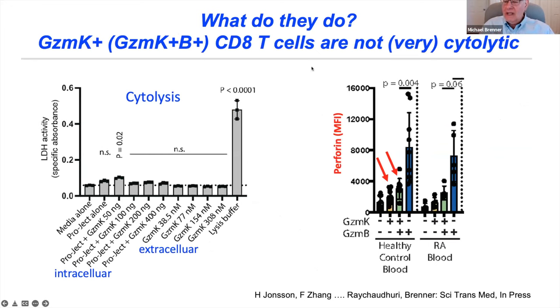So what do these dominant tissue cells do? Granzyme K is not cytolytic — shown here whether we expose cells to granzyme K externally or introduce it inside cells using PROPEL. Even cells with both granzyme K and granzyme B are not very cytolytic because perforin levels — the molecule needed to create pores to deliver granules into target cells — are very low. In granzyme B CTL you have high perforin, but in granzyme K cells, whether K alone or K plus B, perforin levels are very low, so these cells are simply not cytolytic.